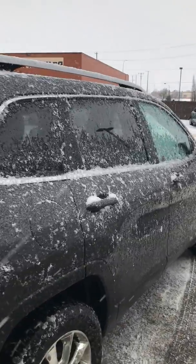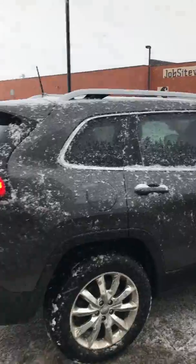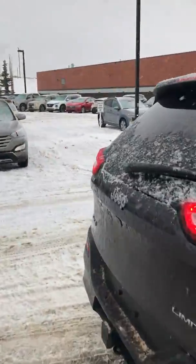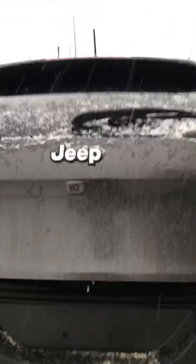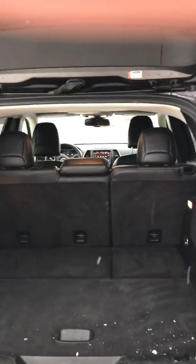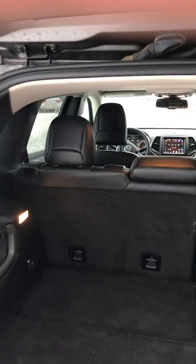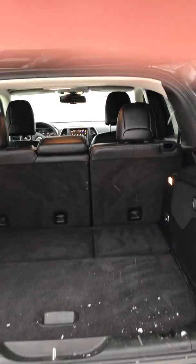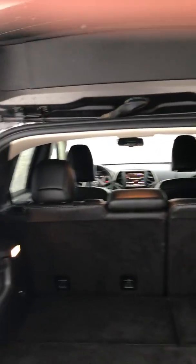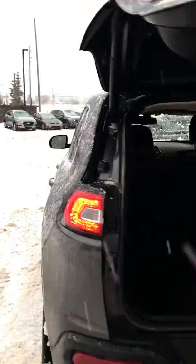Let me throw you inside here. Lots of trunk space back here. We've got a power lifting tailgate. Lots of room for toboggans, snowboards, skis — for whatever winter activities you enjoy. Just touch it there and the tailgate goes down. How cool is that?